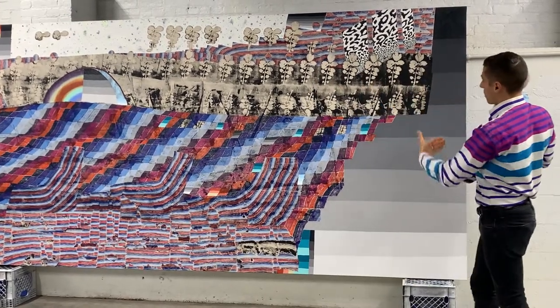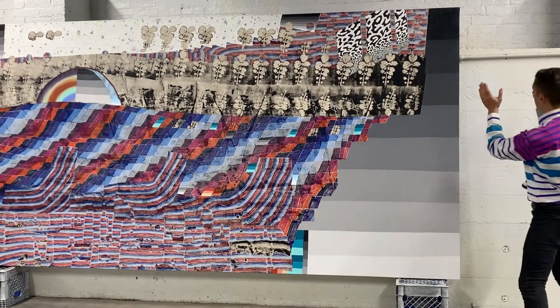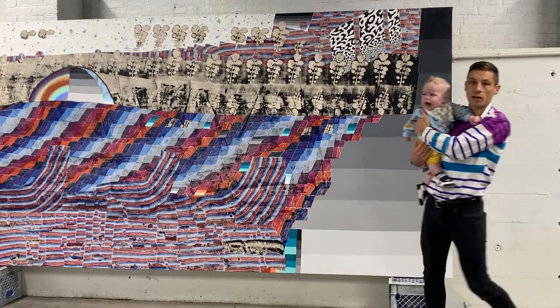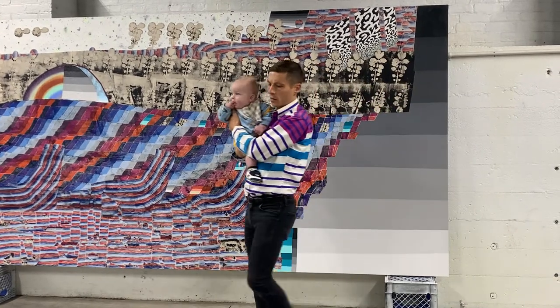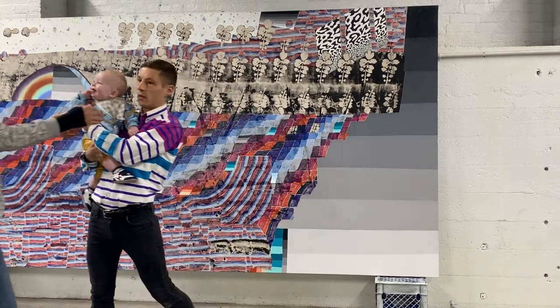It's still an image — it's still a picture plane, still 2D for the most part — but by having them propped up and by addressing the edges, it kind of highlights the object-ness of the paintings.